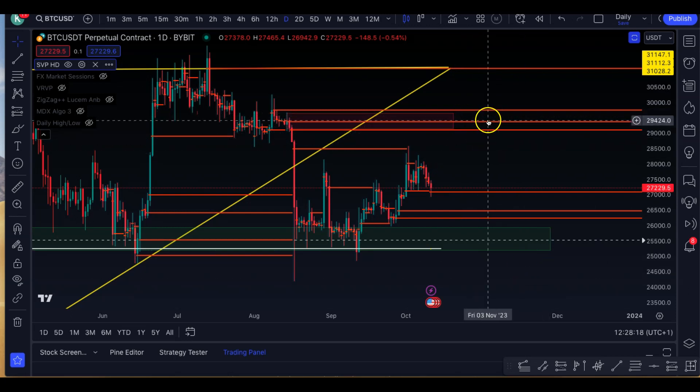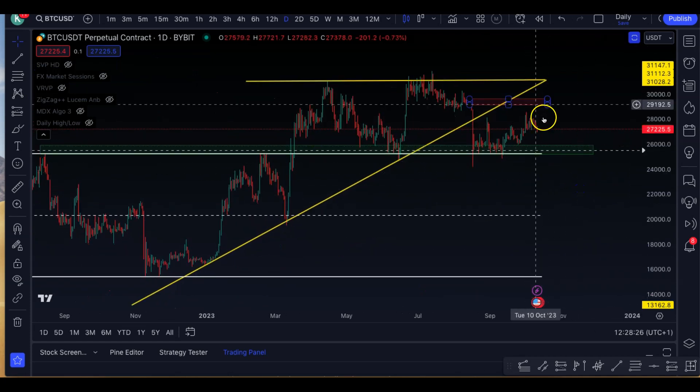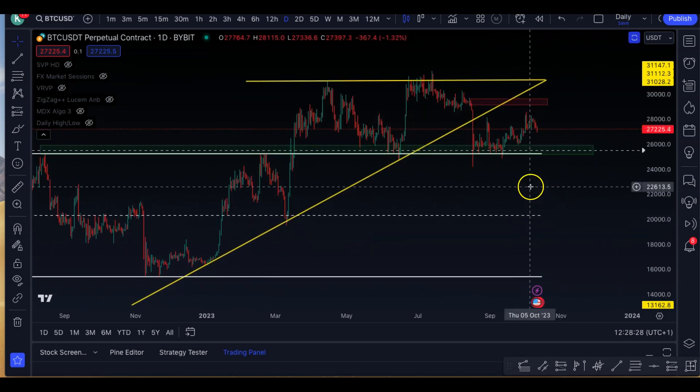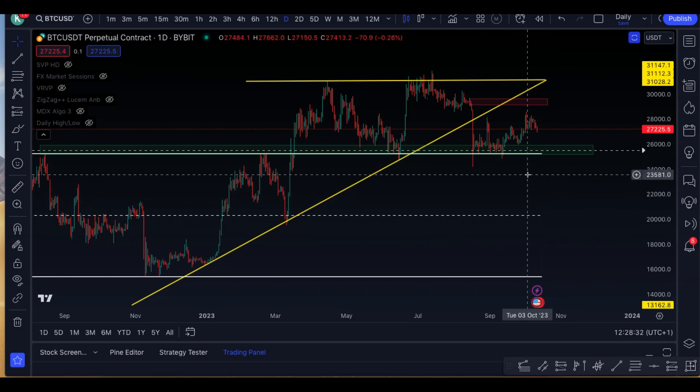And then we either break down or we continue further up. Typically, what happens is that leading up to just before the halving, there's usually a cool off. And then once it starts consolidating leading into the halving, usually there's a run up. There's no 100% — when a lot of people are focusing on the same thing, there's no guarantees. But this is just what historically has happened.